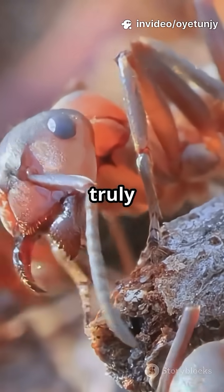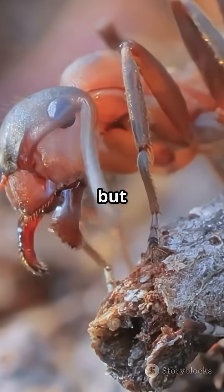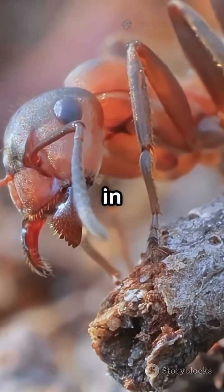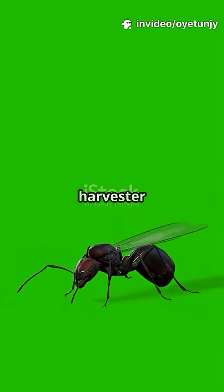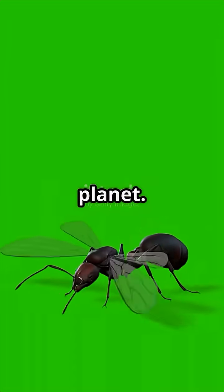There's a queen out there with a truly mind-blowing trick. Not just a ruler of her colony, but a master of genetic magic, doing things no one thought possible in the insect world. Let's dive in. Meet the Iberian harvester ant queen, one of the most fascinating insects on the planet. She's not just any queen — she's the star of a real-life science fiction story happening in the dirt.